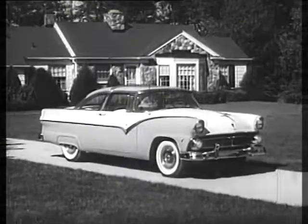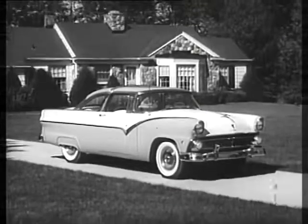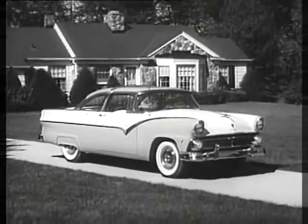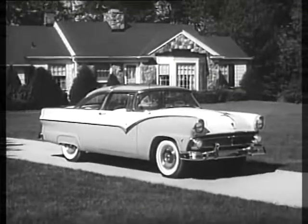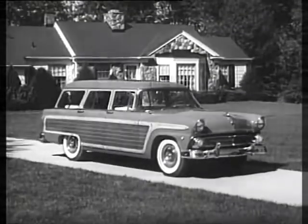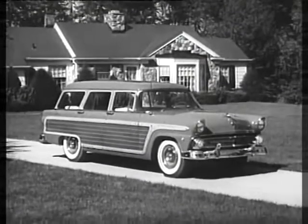I could put a new car there like this. That's the beautiful new Ford Crown Victoria for 1955, with styling inspired by the famous Ford Thunderbird. Now, if you've got a large family, you'd prefer this: the Ford Country Squire, one of Ford's five new station wagons.